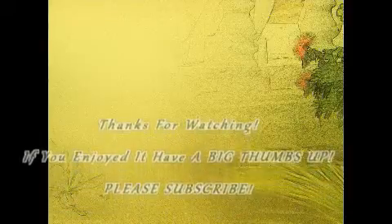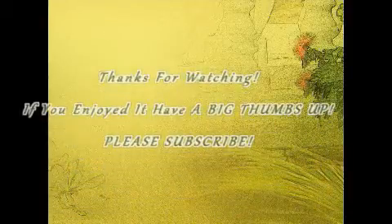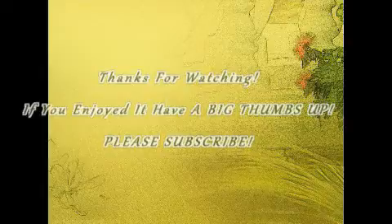Thanks for watching! Please give a big thumbs up and subscribe down below. If you have any questions, comments, or suggestions I could use, please comment below and I'll be checking. Thank you very much. Bye!